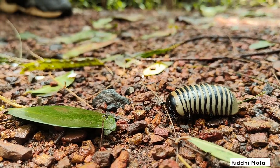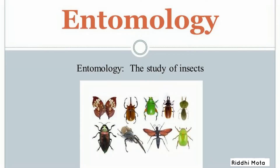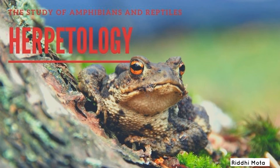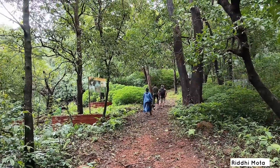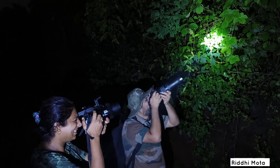Did you know there are more than 1 million different species of insects? The study of insects is called entomology, and herpetology is the study of amphibians. These creatures matter in the cycles of life. Hence today we are going in search of a few of those creatures. So let's see what we find.